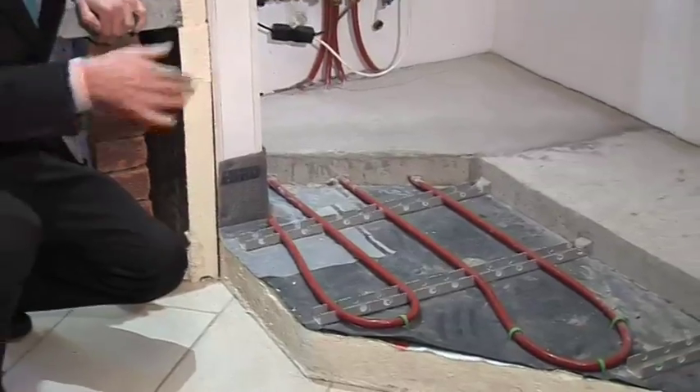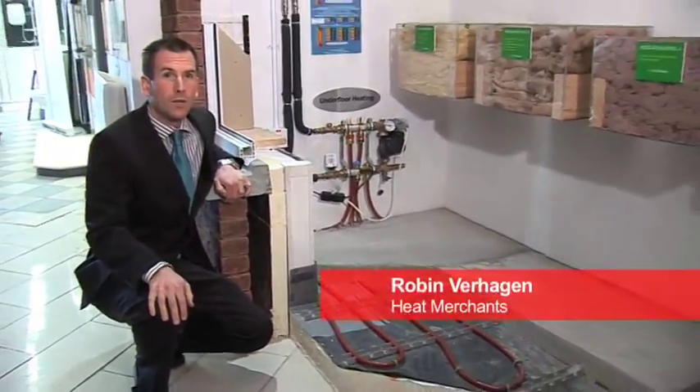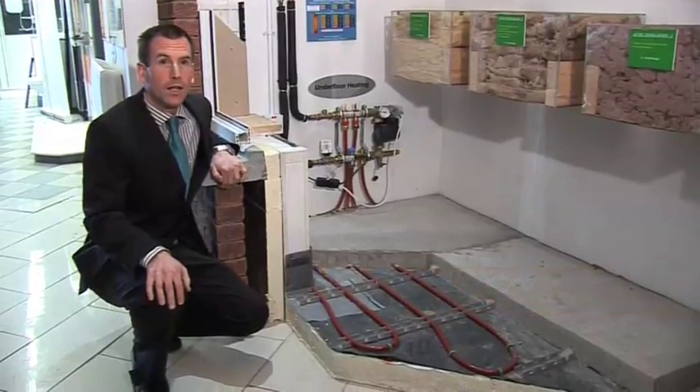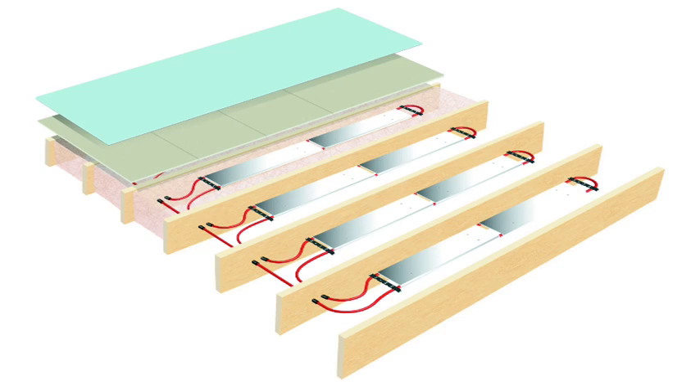This system can be fitted on the ground floor only with radiators fitted upstairs, or it can be installed throughout the whole house with the pipework fitted either in a concrete first floor slab or fixed above or inside a timber joist floor.